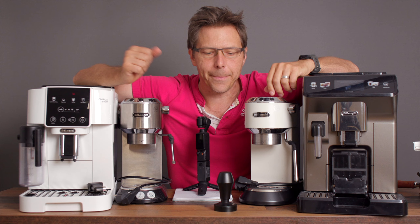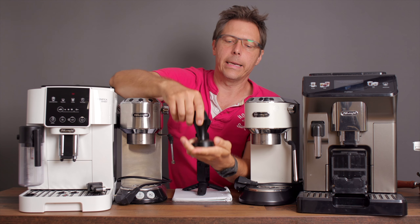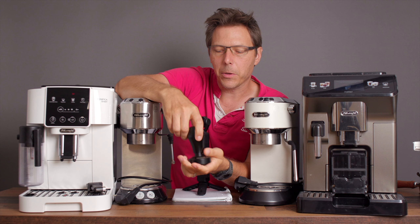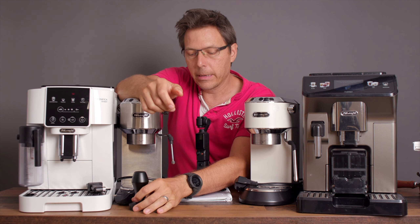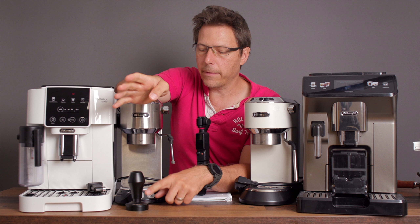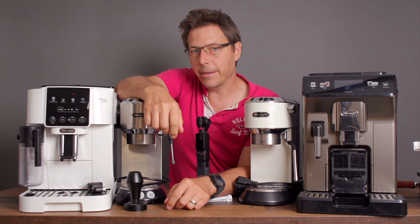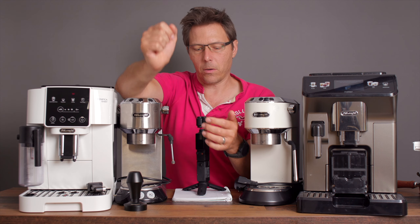By the way, Normcore has all kinds of stuff on sale — like this tamper. Everything from the Normcore line: if you need an accessory, take a look on Amazon right now because Normcore's got all their stuff on sale. I find that they make really excellent quality stuff — it's kind of expensive normally, but on sale it's definitely worth the price.